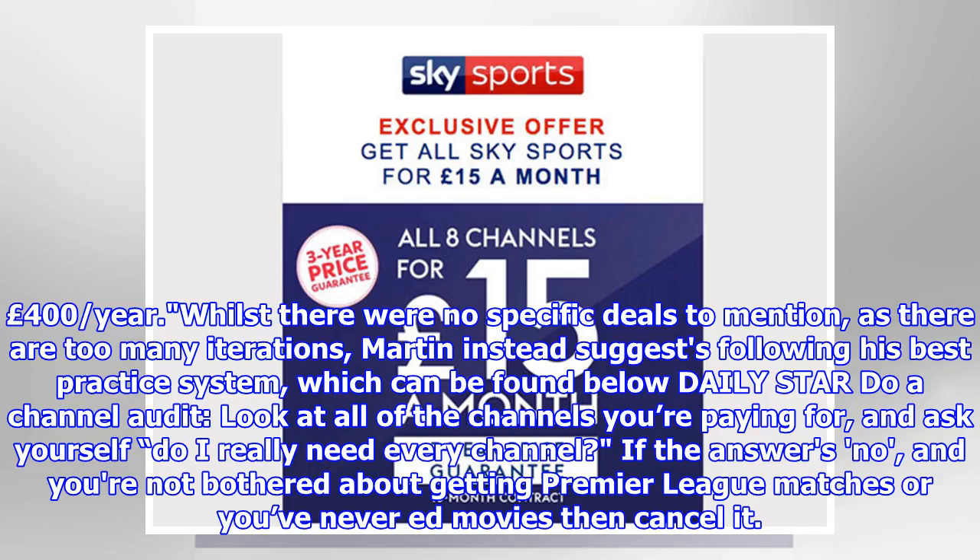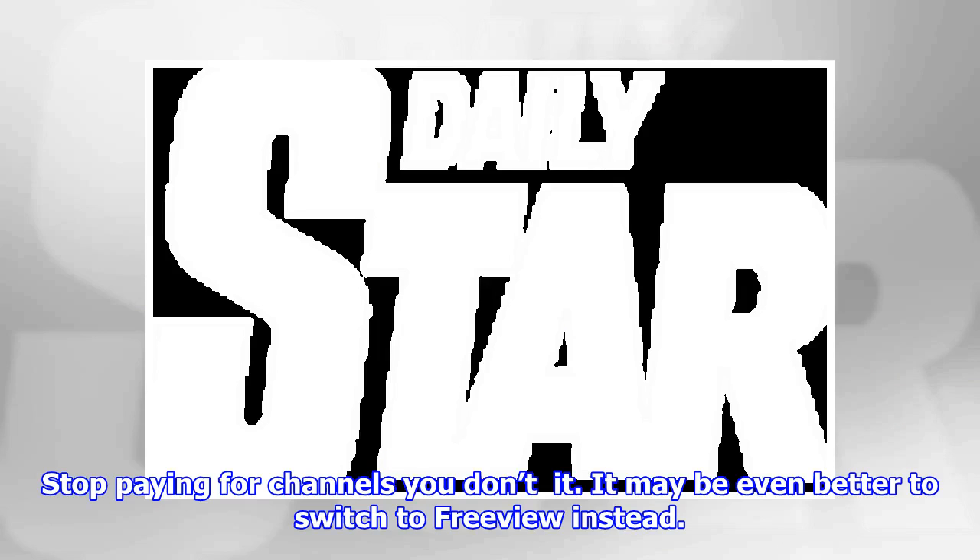Whilst there were no specific deals to mention, as there are too many iterations, Martin instead suggests following his best practice system. Do a channel audit: look at all of the channels you're paying for and ask yourself, do I really need every channel? If the answer is no, and you're not bothered about getting Premier League matches or you've never watched movies, then cancel it. Stop paying for channels you don't use.